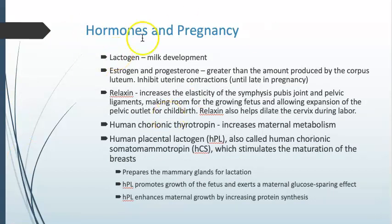Human placental lactogen — also called human chorionic somatomammotropin — stimulates the maturation of the breasts to prepare them for lactation, that is, milk development. It promotes growth in the fetus and exerts a maternal glucose-sparing effect, meaning the woman may have high levels of blood glucose so that the developing fetus can access them through her bloodstream.